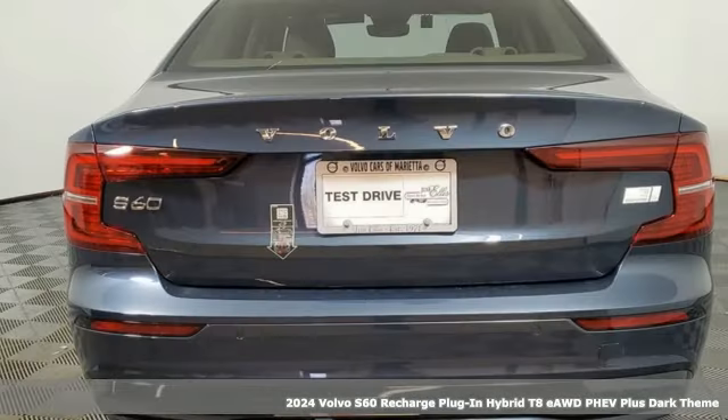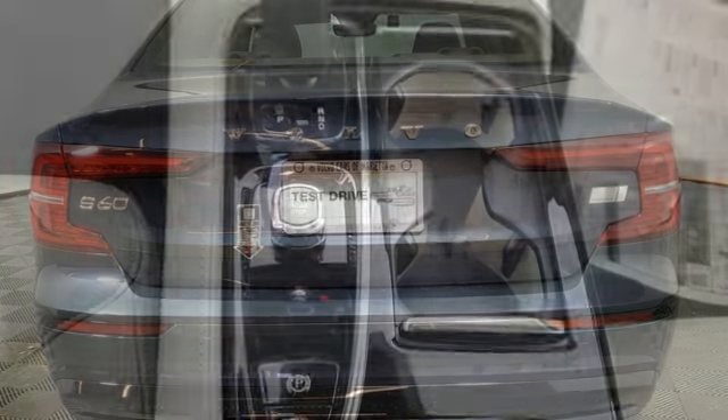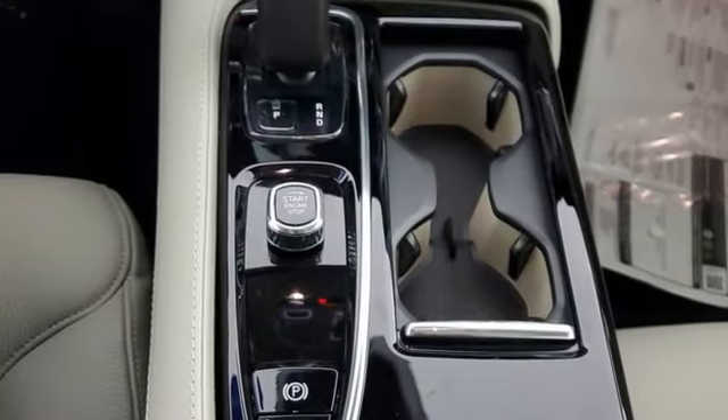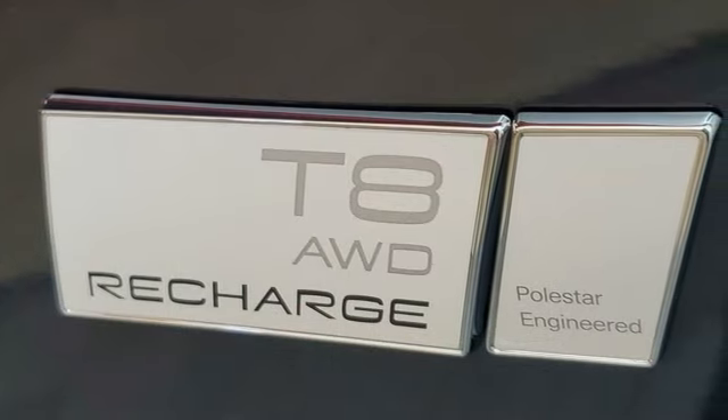It comes with all the amenities you need: streaming audio, front heated leather bucket seats, Wi-Fi hotspot, aluminum wheels, intercooled turbo inline four-cylinder engine, and four-wheel drive.